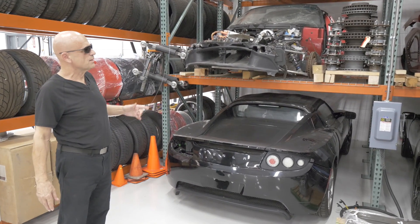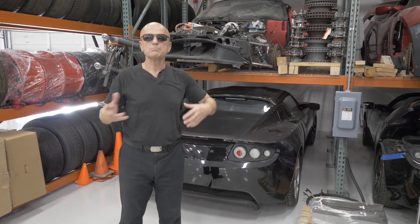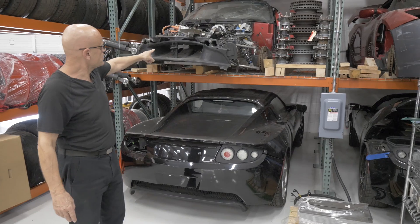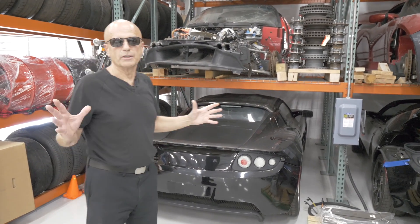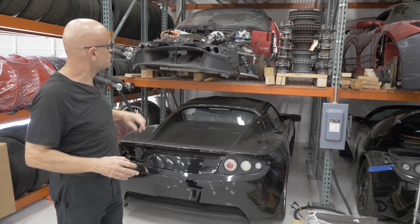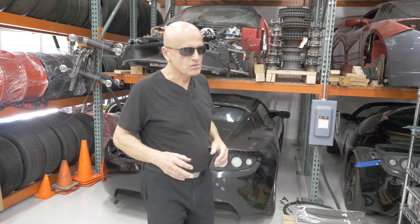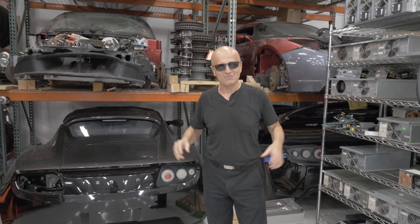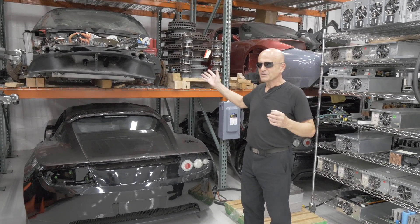We also have parts roadsters here — a combination of different types of purchases. Some were purchased from private individuals, including one from a gentleman that started to rebuild a roadster but it was too time-consuming and costly, so he gave up. We ended up buying the car for parts. This particular car used to have some skins on it and a front end. It was bought at auction and the pictures looked pretty good. Here's a buyer beware story — we saw fenders on it, we saw the windshield was smashed, and by the time we got it, we realized someone had tried to restore this car, had given up, but then made it look very presentable so it would sell for lots of money at auction — basically putting lipstick on a pig. It turns out we bought it for parts anyway, so all was not lost, and we got it at a pretty decent price.